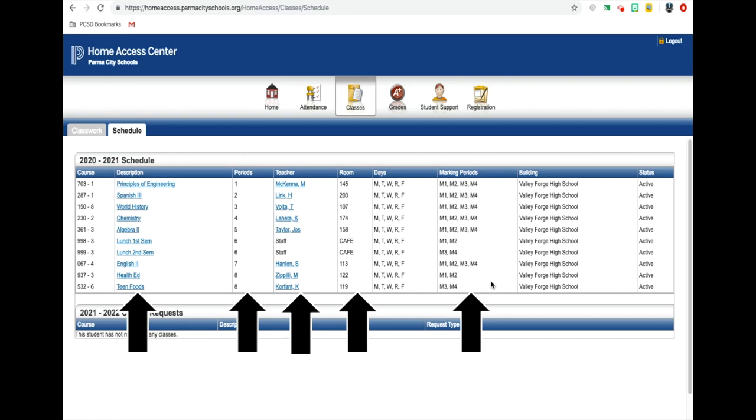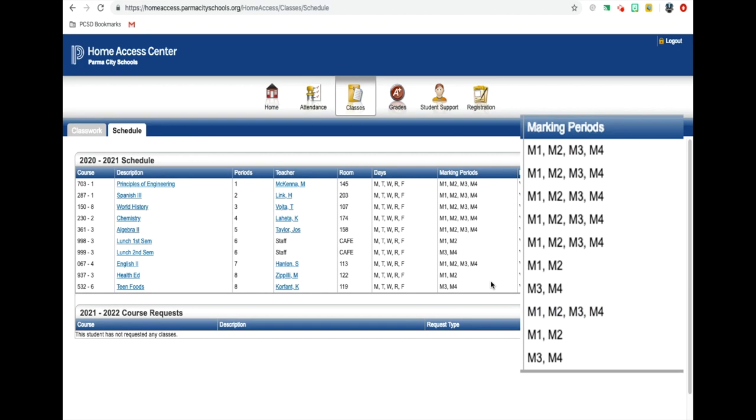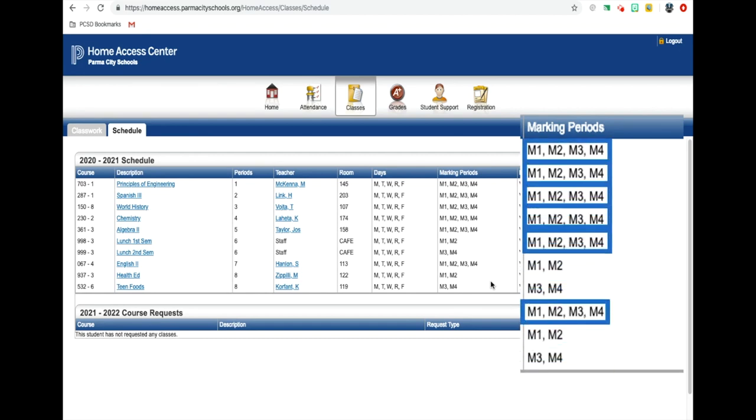Something very important to pay attention to, especially as you prepare for distance learning, are the marking periods listed for each class. A class listed with marking periods highlighted in blue means you will have that class for the entire year. If your marking period is listed only as M1 and M2, highlighted in green, this means it is a first-semester class — the first and second quarter. Those classes highlighted in blue or green are the ones you should be setting up your Google Classrooms for now. If your marking period is listed only as M3 and M4, highlighted in red, this means it is a second-semester class, and that information will be communicated at the start of the new semester.